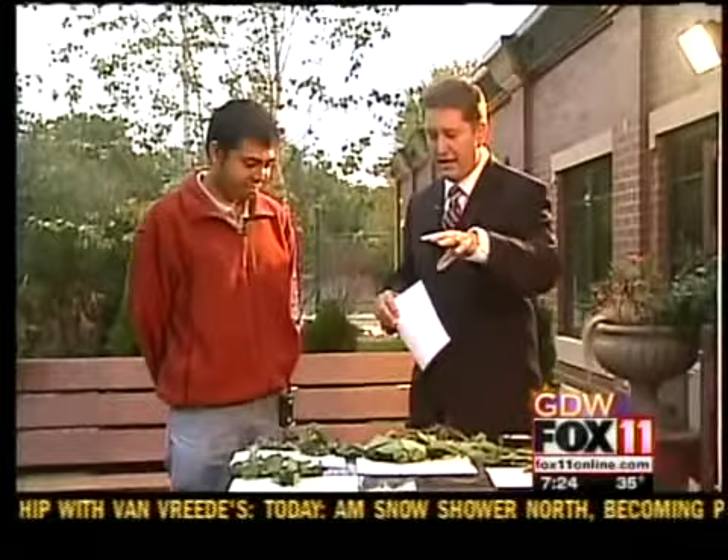This week's Honeydew is talking all about how to deal with invasive species. I've got Vijay Pandian with us from the Agriculture Extension Agent Office here in Brown County. Vijay, tell us a little bit about what exactly are invasive species.